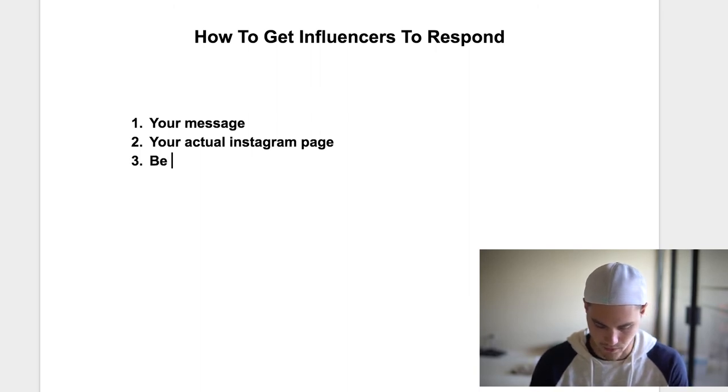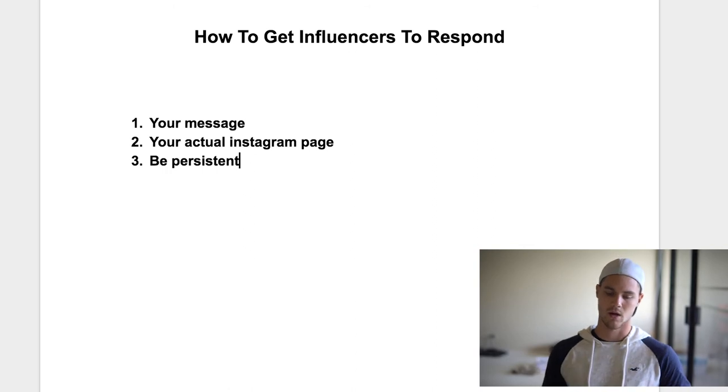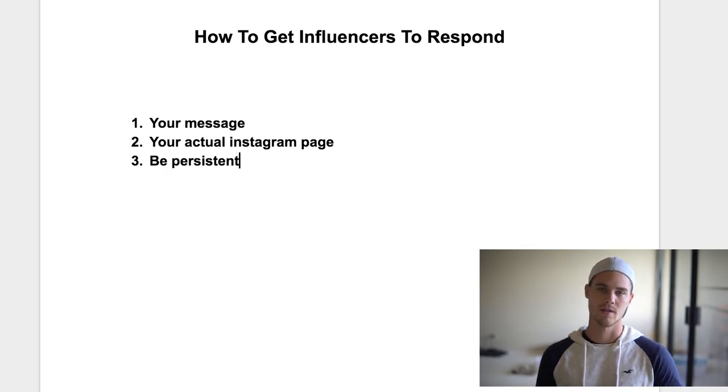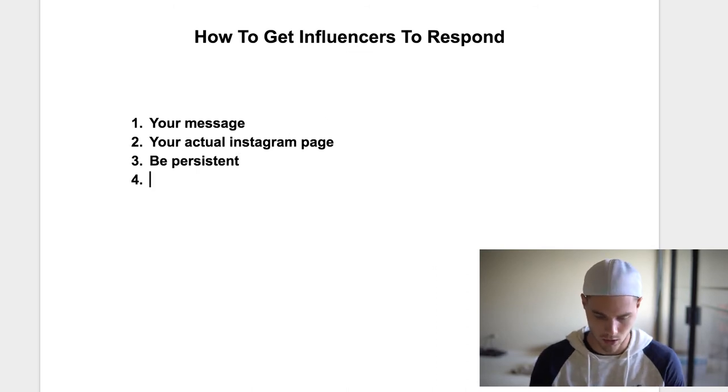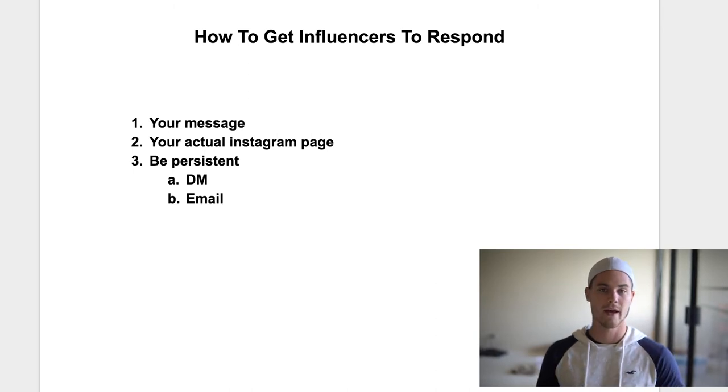Number three is to be persistent. There are a couple of different ways to do this. Obviously you're going to send them a DM, but a lot of times bigger pages also have a link to their email. So find that email and basically copy and paste the same template — change it up a bit if needed — and send them both a DM and an email. You've got them on both sides, because a lot of times they just check email. Sometimes they even have a Kik account, so hit them up on Kik too. That gives you three different points of contact.